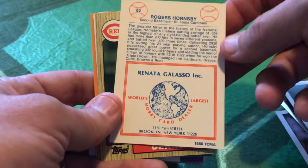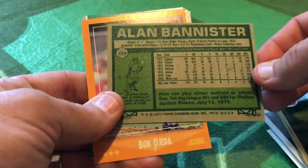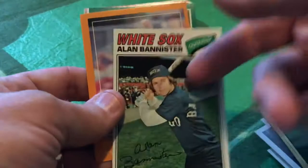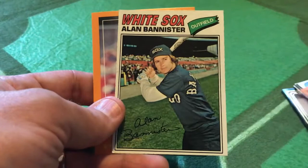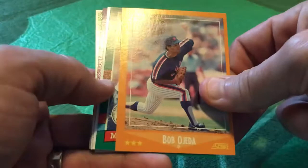John Denny, 87 Topps, great condition. Alan Bannister, 77 Topps — I'm going to compare this to what I have in my hand-collated box, because this might actually replace whatever I've got. That's a great condition card. Also, we were talking about the Miami Stadium card with Ken Singleton — this Alan Bannister card shows the old Exhibition Stadium in Toronto in the background. 88 Score Bob Ojeda. 91 Donruss Mike Jackson — not to be confused with Michael Jackson.